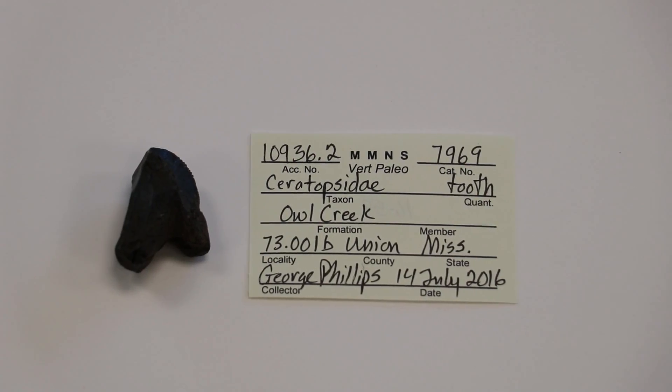We were collecting in a creek bed looking not for dinosaur remains, but actually for fossil crabs and fossil mollusks dating to the days of the dinosaurs — not necessarily looking specifically for dinosaur remains.